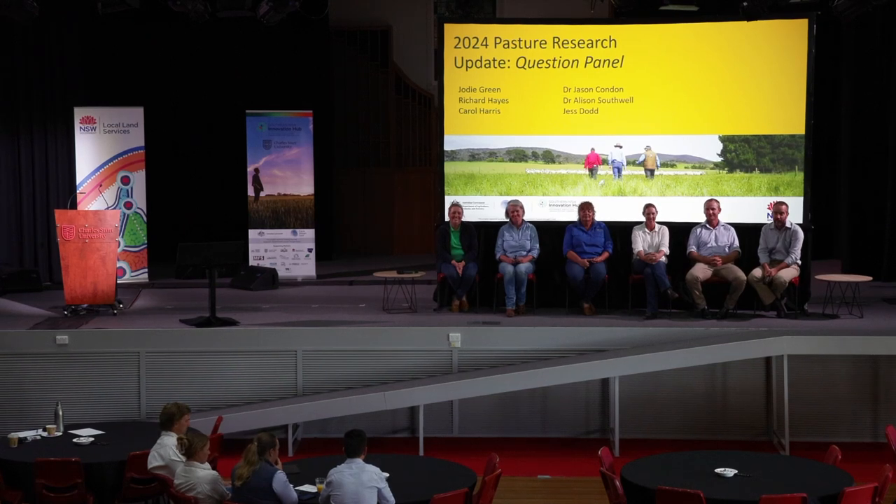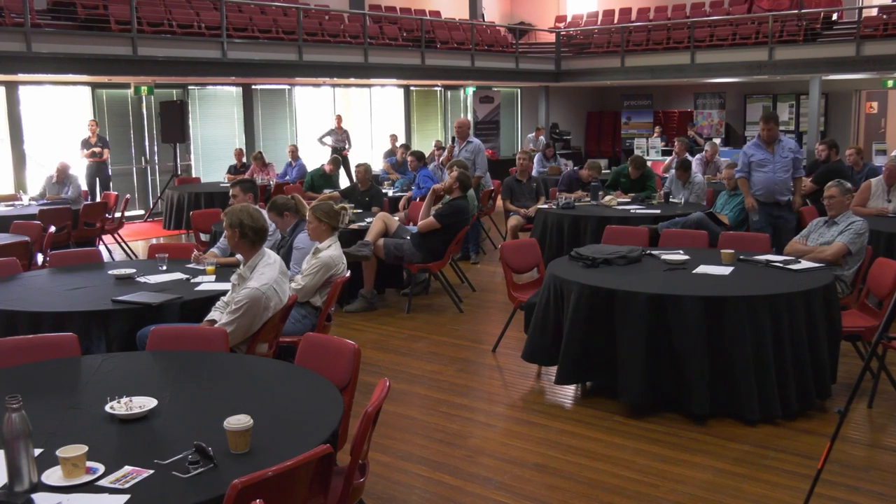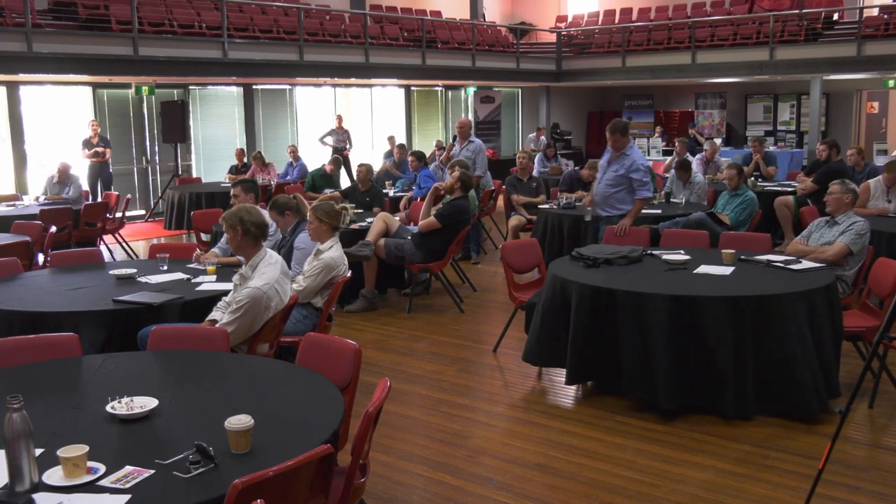A question for Jody — we've got a lot of young people in the room, probably some wannabe farmers. You've gone through a rapid period of growth over about a 10-year period. What would your top three tips be, given what you've experienced over that time?